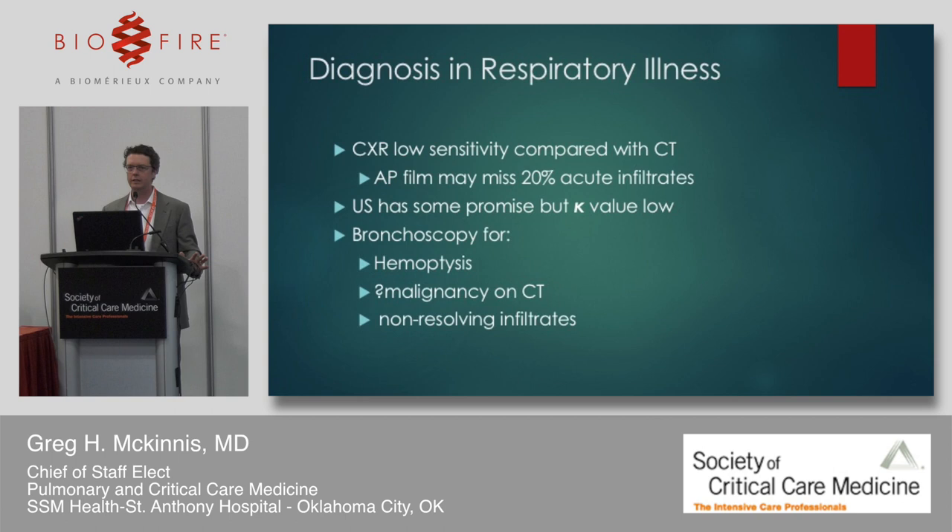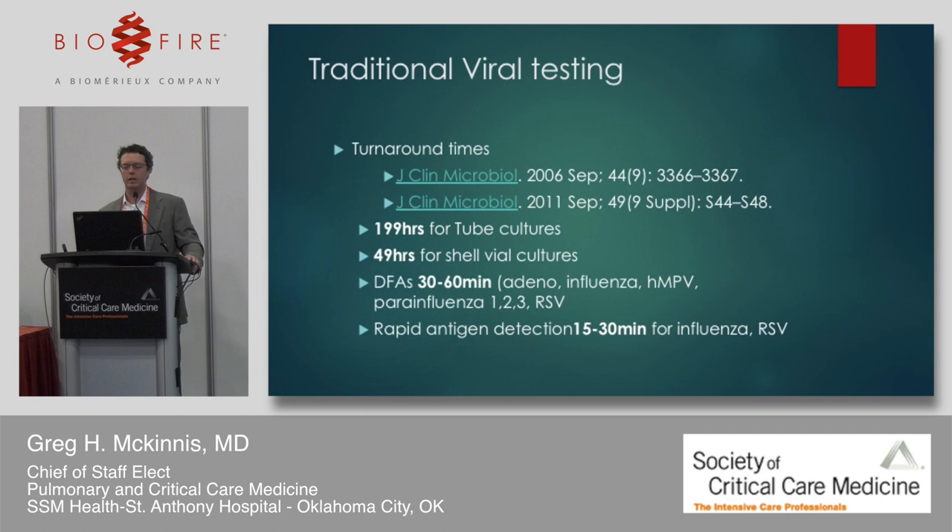Chest X-ray has low sensitivity compared with CT scans. Ultrasound has some promise, but intra-observer reliability — the kappa value — is quite low. We typically reserve bronchoscopy for hemoptysis, malignancy concern, or unresolving infiltrates. Traditional viral testing from 2006–2011 shows enormous turnaround times: tube cultures averaged 199 hours, shell biocultures averaged 49 hours.